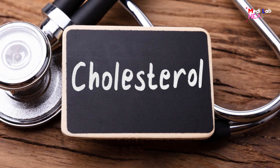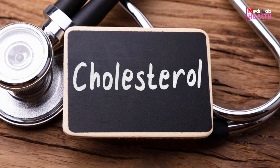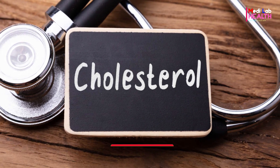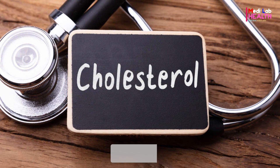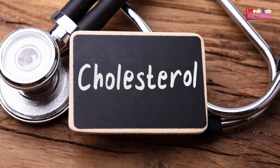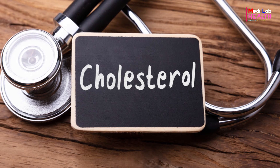Everyone has cholesterol, a yellowy white wax-like lipid that is in every cell of your body. Cholesterol keeps your cells and organs working properly. It also plays a major role in hormone, vitamin, and digestive fluid production.